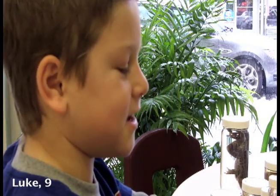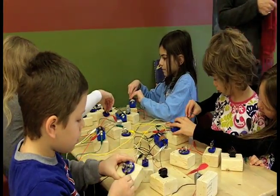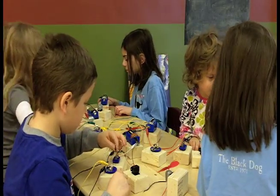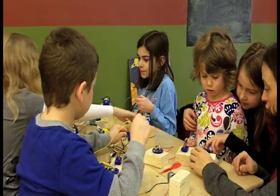Very fun and you get to experiment with a lot of different things. I really like the electricity. I like it because I usually don't know how to do a lot of things here, so I tried the electricity and I wanted to see how to use it. And then I tried it and I found out how to do it and it was very easy.